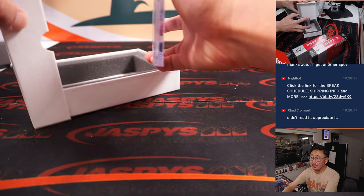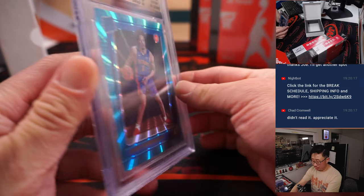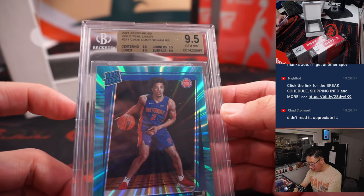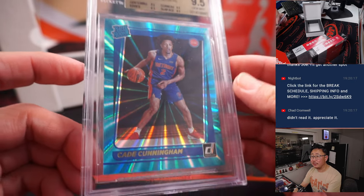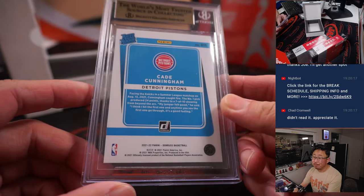Next player — another graded card. This is a 9.5, no auto. It's Cade Cunningham from 21-22 Donruss, Hollow Teal Laser. 9.5s all around — centering, edges, corners, surface. Detroit. Going to Michael — it's a nice one.